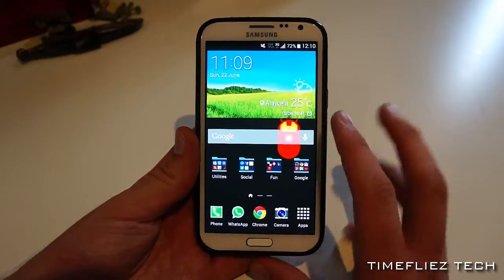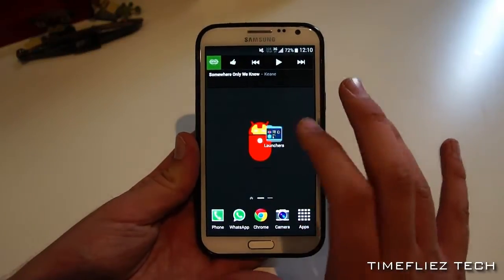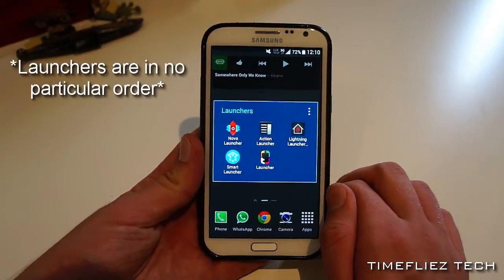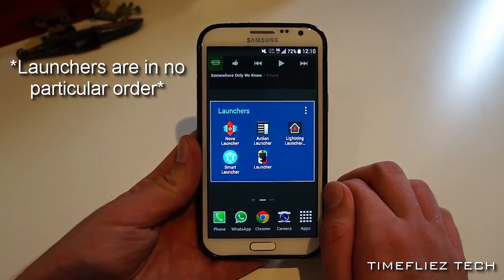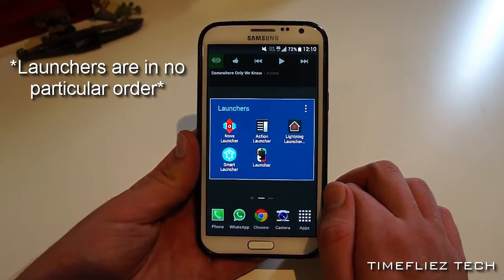Here we are with my trusty Note 2 running Phoenix ROM, and here are the five launchers: Nova Launcher, Action Launcher, Lightning Launcher Extreme, Smart Launcher, and Themer.